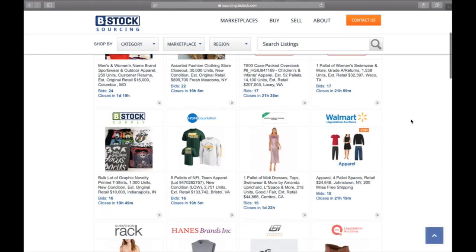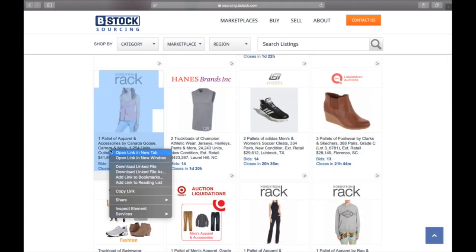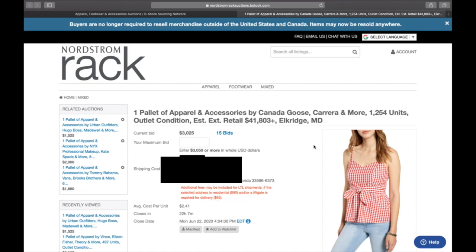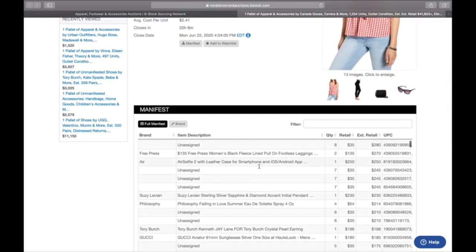Let's close that and look at more. Here's a Nordstrom Rack lot — one pallet of Nordstrom Rack apparel and accessories including Canada Goose, Carrera, and more: 1,254 units, estimated retail value $41,000. The current bid is $3,000, which puts us around $2.40 a unit. Plus shipping of $456 and a $300 buyer's premium, so about $3,800 total if you bought it at this bid. But bidding doesn't close for another 22 hours.